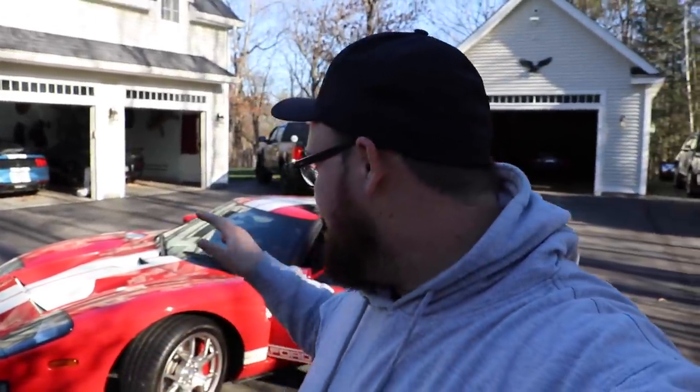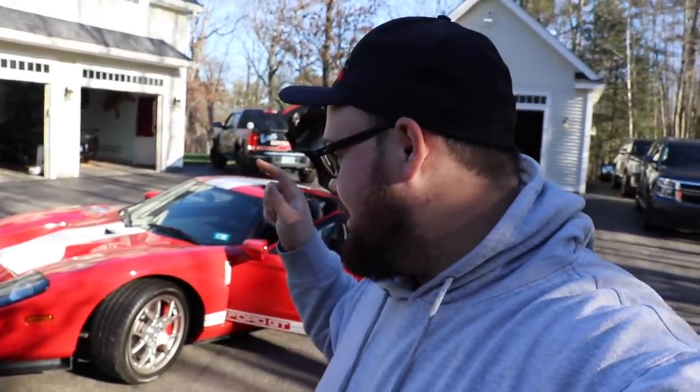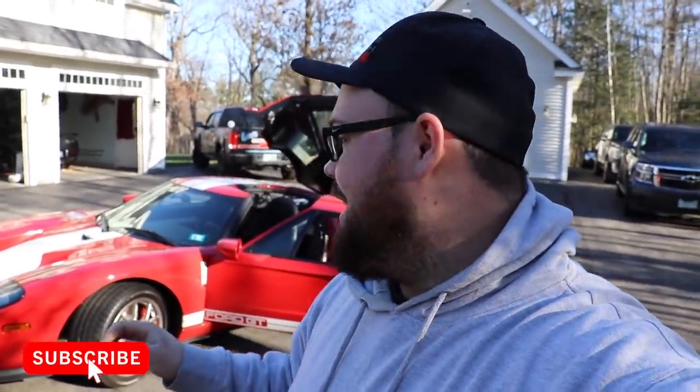What is going on guys? We have a very exciting video. Behind us is a Ford GT, and I have actually never been inside one of these. We're going to take it out for a ride. Now this one is not just a stock Ford GT — this is a modified. It has a big Whipple on it. Kevin's going to fill us in on the details.